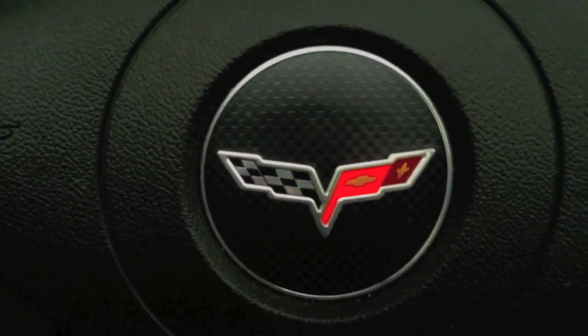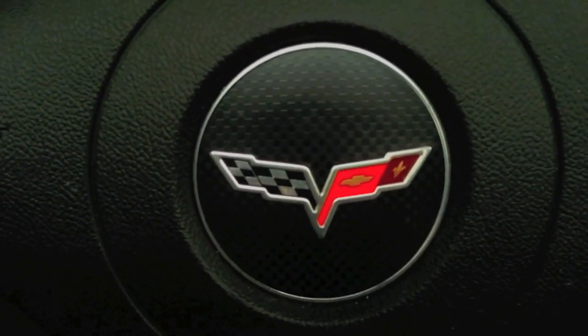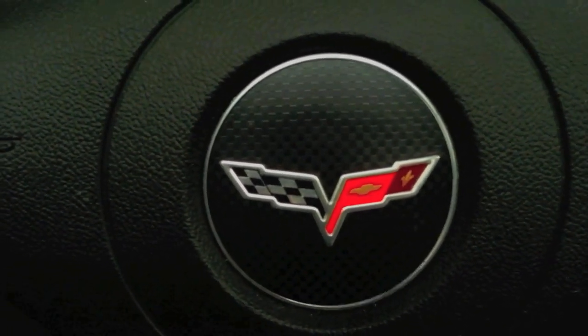Hey everyone, Dave here. Just thought I'd make a quick video of the initial results from my tablet install in my 2008 Corvette.